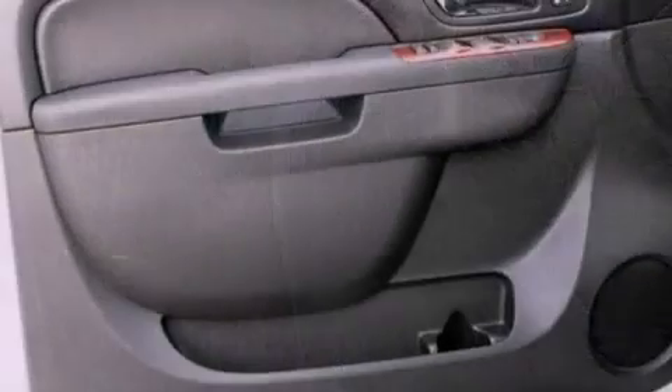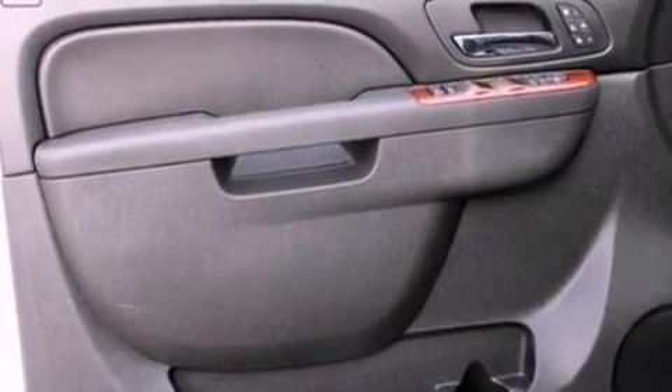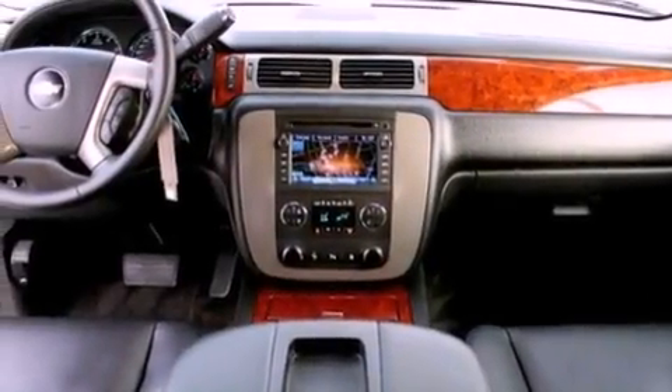A navigation system, a rear-view camera, aluminum wheels, a premium audio system, and leather seats.